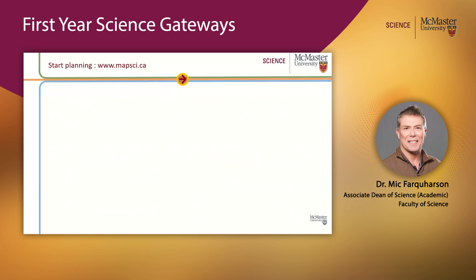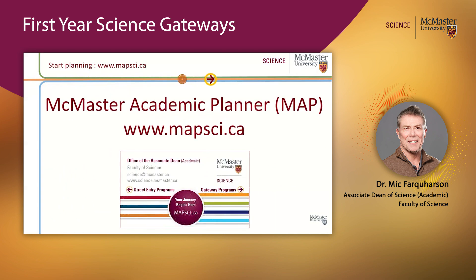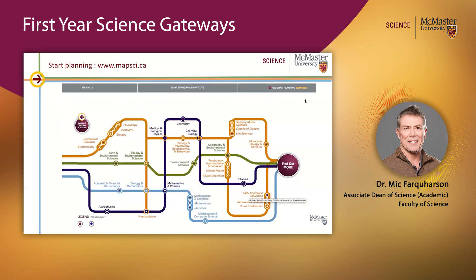To do this, we've developed a tool called the McMaster Academic Planner, or MAP, at www.mapsci.ca. It will look something like this when you get to it — I won't go through it all now, you can play around with it. It has a key, and a lot of students are interested in co-op programs, so you can easily see which programs have a co-op offering.